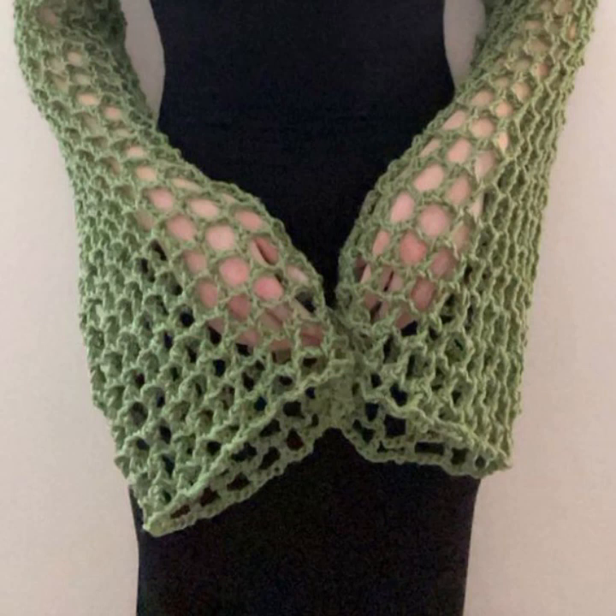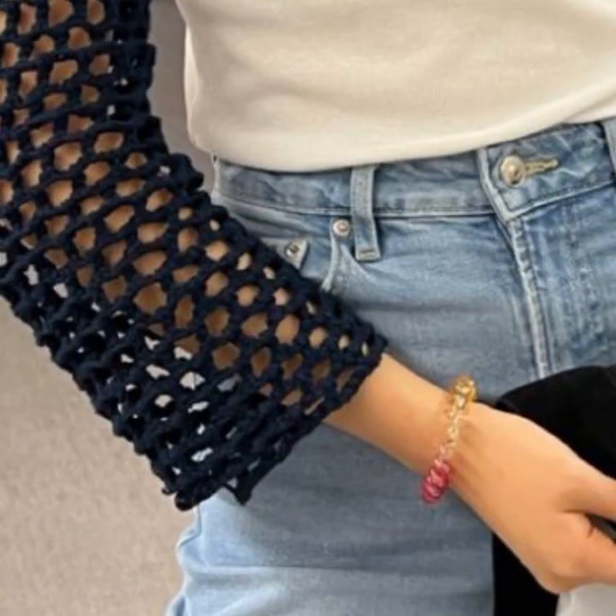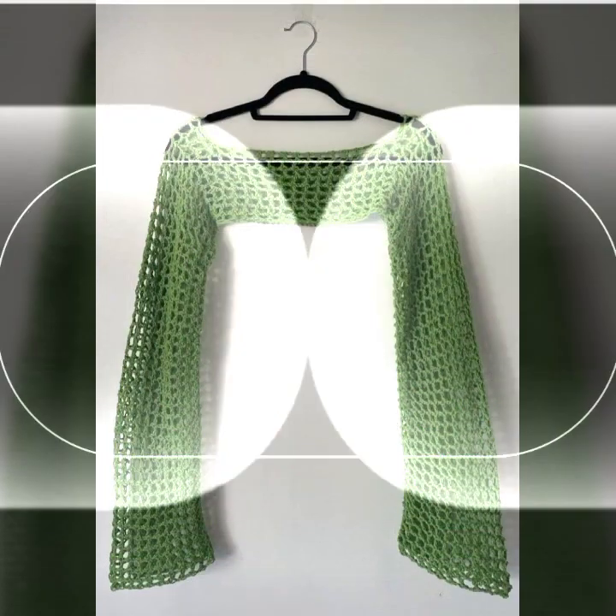You can easily make these very beautiful crochet sleeves if you know crochet work — with matching dress designs and matching dress colors, as you like.